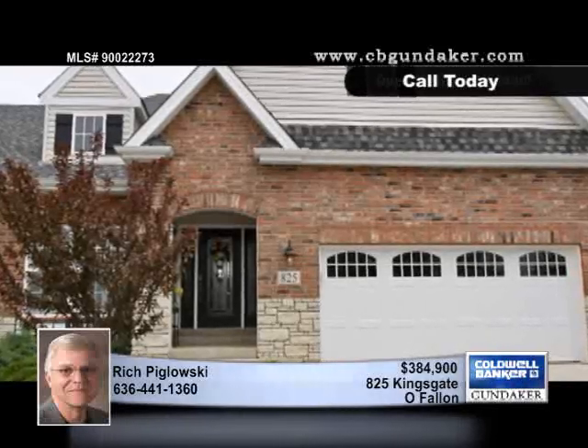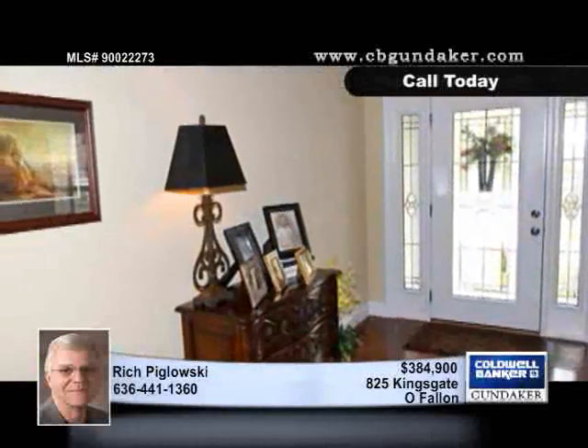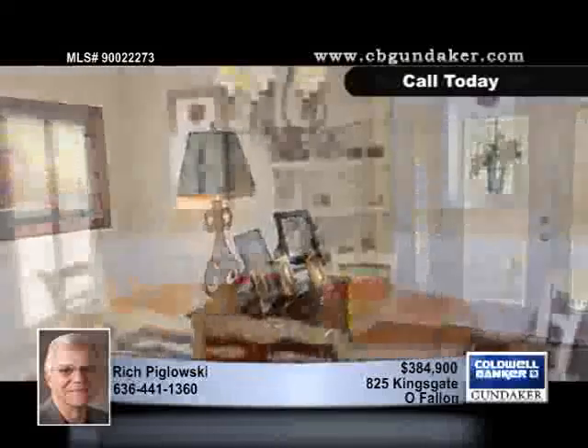Are you looking for a lifestyle, not just a home? Then you'll want to see this two-bedroom, two-bath villa in a cul-de-sac overlooking common ground and miles of walking trail.